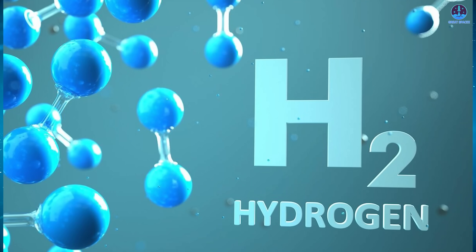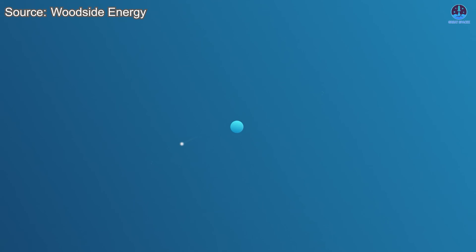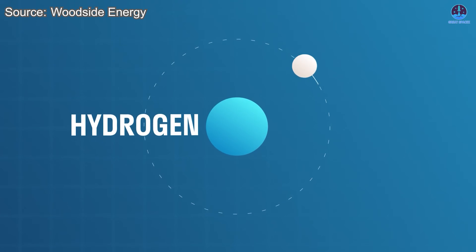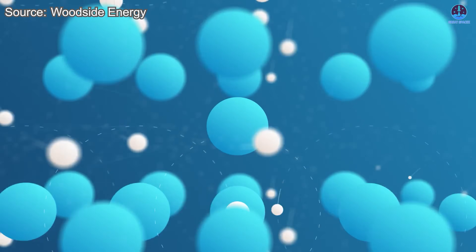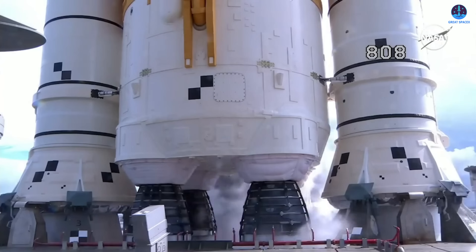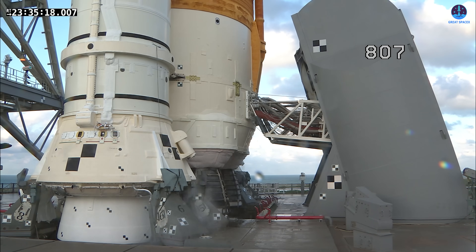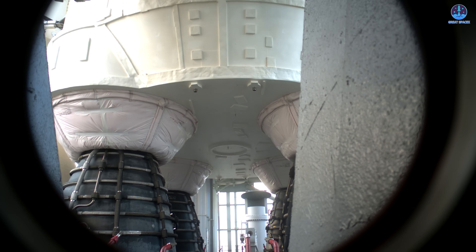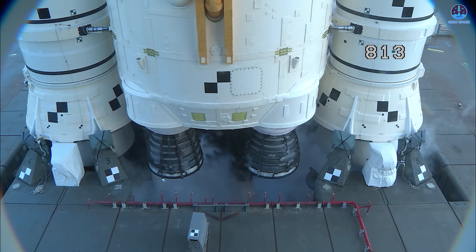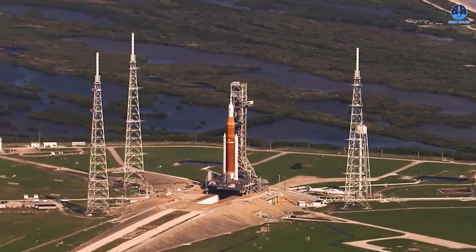Hydrogen presents a unique challenge as the smallest and lightest element in the universe. Its tiny molecular size makes it especially prone to escaping through microscopic gaps and seals, meaning even minor imperfections can lead to leaks. Detecting and resolving these issues during ground testing is absolutely critical, as fuel leaks during launch operations could result in significant delays or even mission cancellations. If the cryogenic test is completed successfully, NASA will proceed to the wet dress rehearsal, one of the most important pre-launch steps.